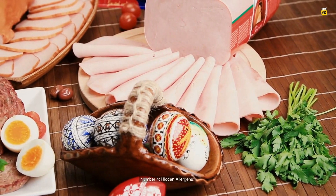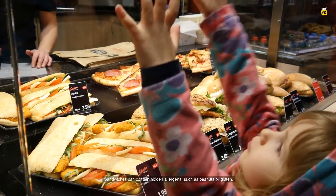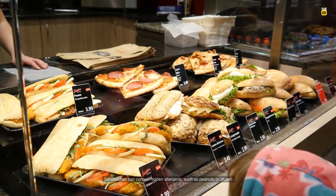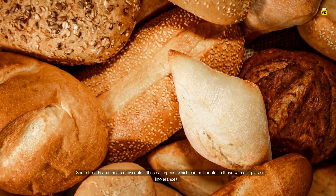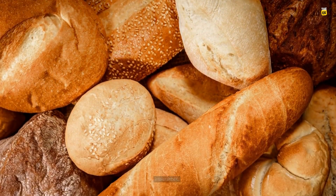Number 4: Hidden allergens. Sandwiches can contain hidden allergens, such as peanuts or gluten. Some breads and meats may contain these allergens, which can be harmful to those with allergies or intolerances.